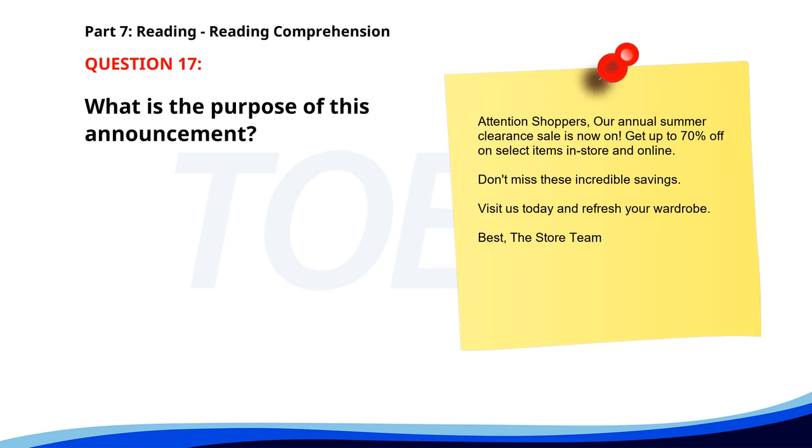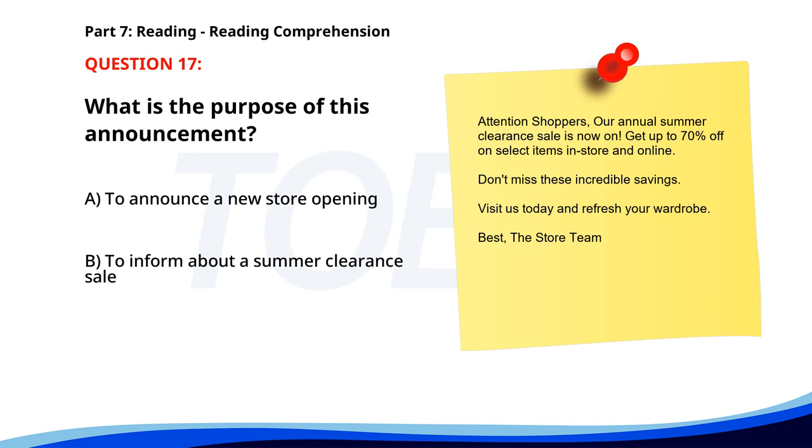Number 17. Attention shoppers. Our annual summer clearance sale is now on. Get up to 70% off on select items in-store and online. Don't miss these incredible savings. Visit us today and refresh your wardrobe. Best, the store team. What is the purpose of this announcement? A. To announce a new store opening. B. To inform about a summer clearance sale. C. To advertise a new product. The correct answer is B. To inform about a summer clearance sale.